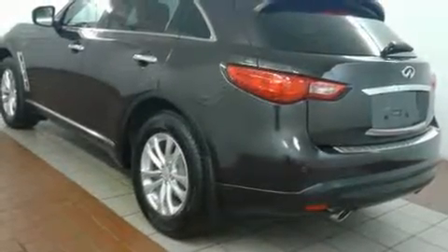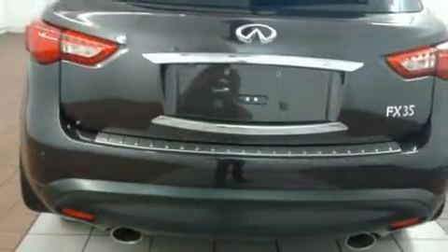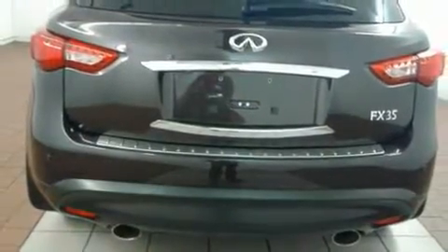Step into the 2012 Infiniti FX35. It features an automatic transmission, all-wheel drive, and a 3.5-liter six-cylinder engine.